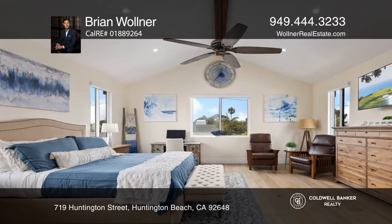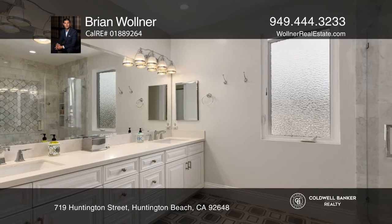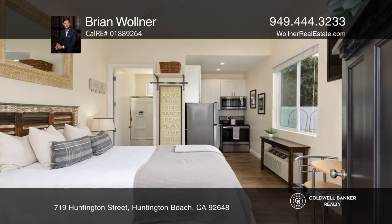Traversing to the second level, you'll find a primary suite showcasing a spacious walk-in closet and a lavish primary bathroom. The second level bonus loft flows seamlessly to an amazing outdoor viewing deck and covered California room.